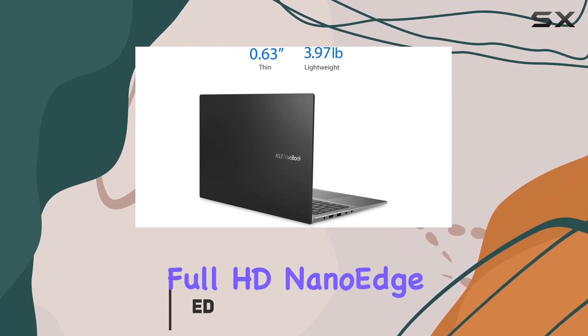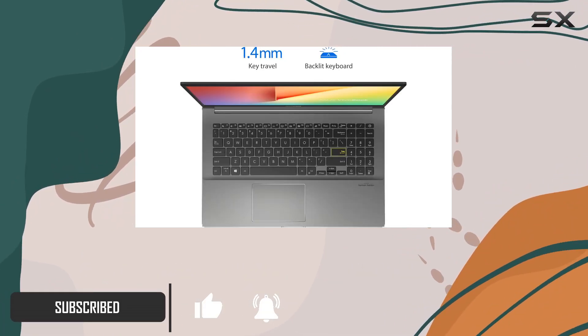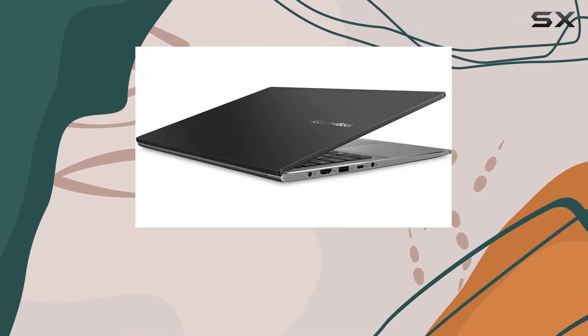The 15.6-inch Full HD NanoEdge bezel display boasts an impressive 86% screen-to-body ratio, delivering stunning visuals for work or play.